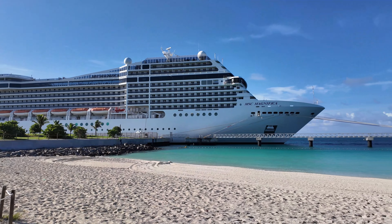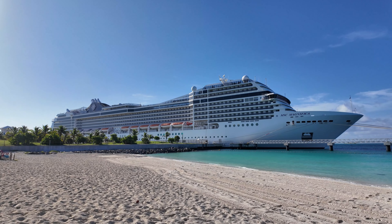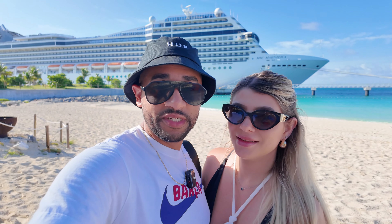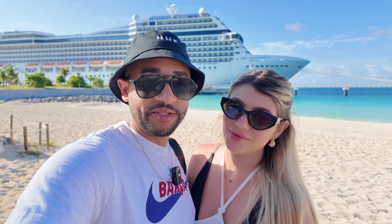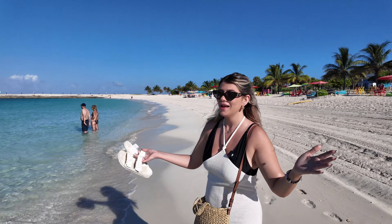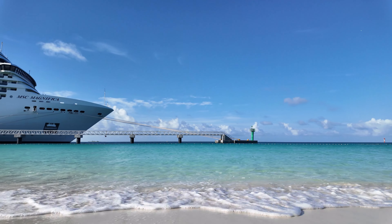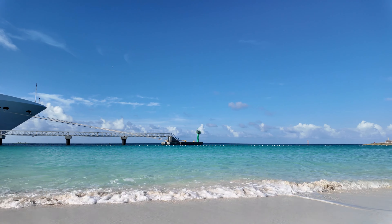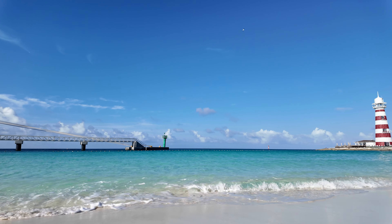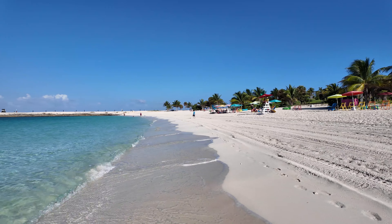Look at our beautiful ship right there — MSC Magnifica in the main area. The day has officially started and we're going to explore and enjoy this beach. Just look at this water, it's so beautiful and very clear — you can see right through it, very clean. We can tell we are back in the Bahamas. The water here is just as beautiful as anything in the south.